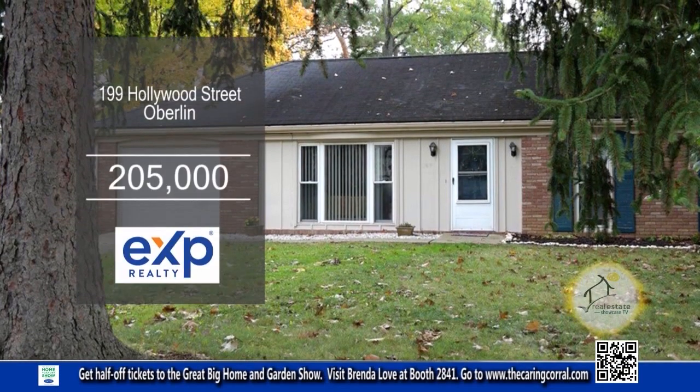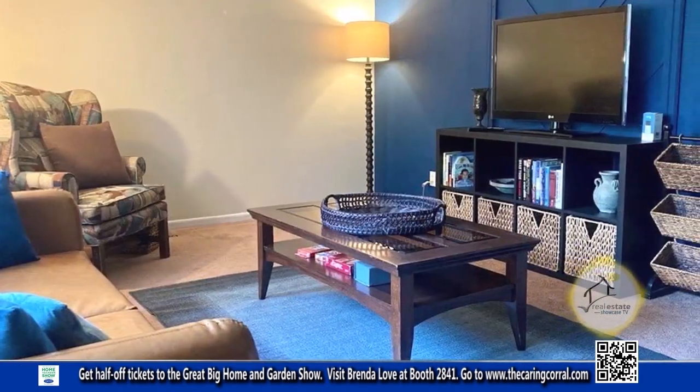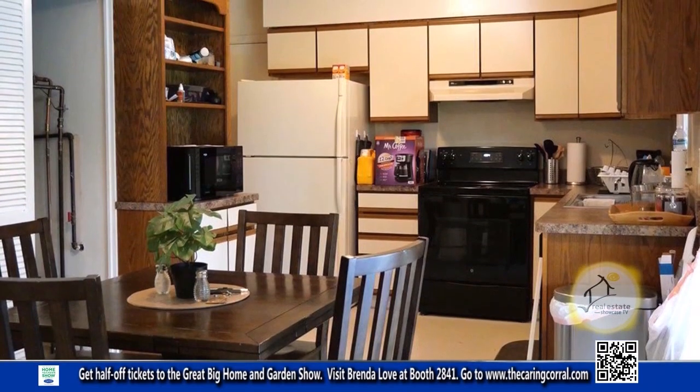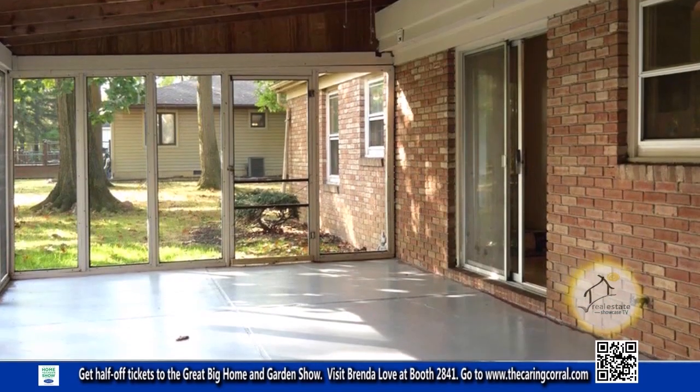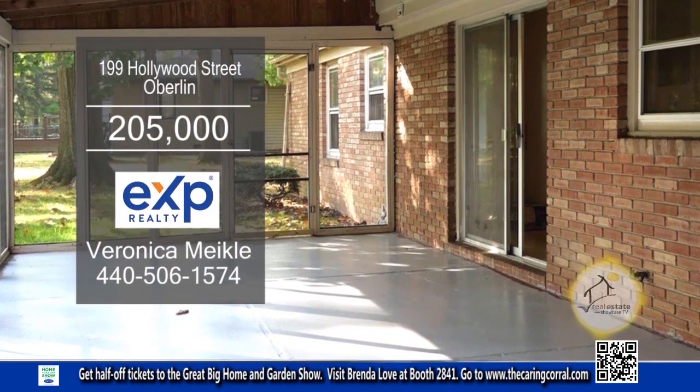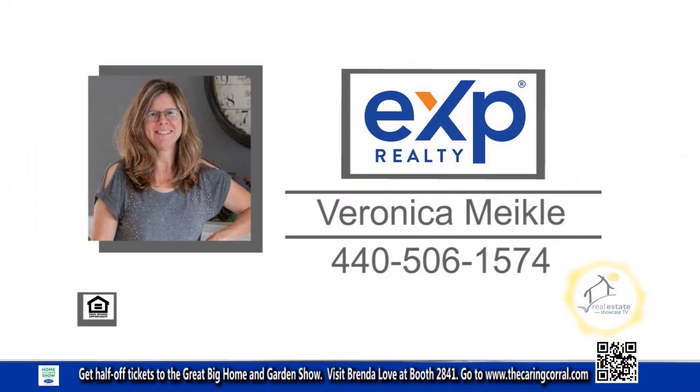This brick ranch in Oberlin offers three bedrooms and one-and-a-half baths. The floor plan includes a cozy living room. The updated kitchen features new countertops and the appliances remain. A sliding glass door leads to the huge covered patio overlooking the large yard. Contact Veronica Mikkel for more details.